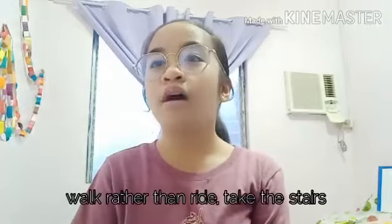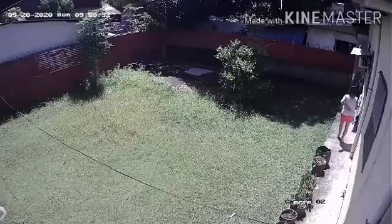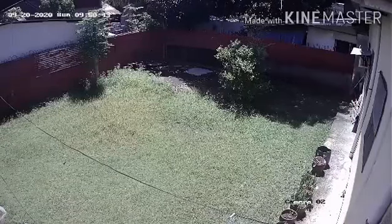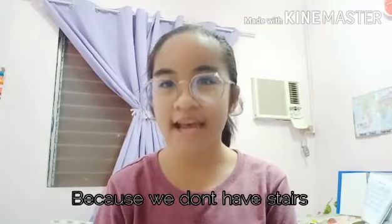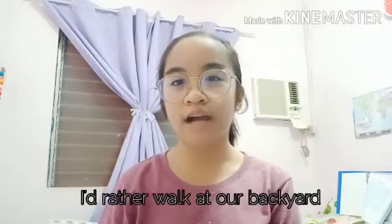Level 1: Lifestyle physical activities. Sample activities include walking rather than riding, and taking the stairs. Because we don't have stairs and I can't go out for a walk, I'd rather walk at our backyard.